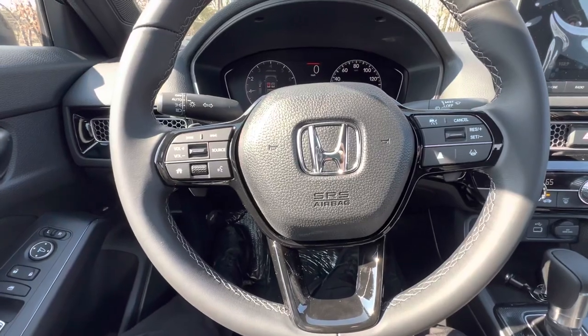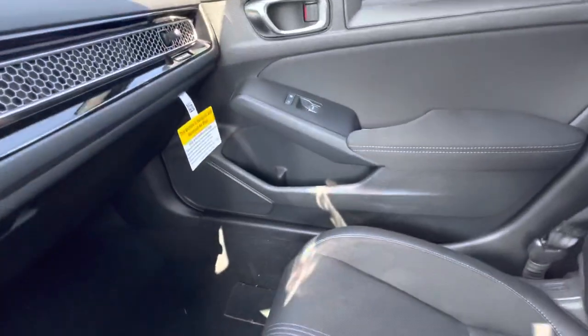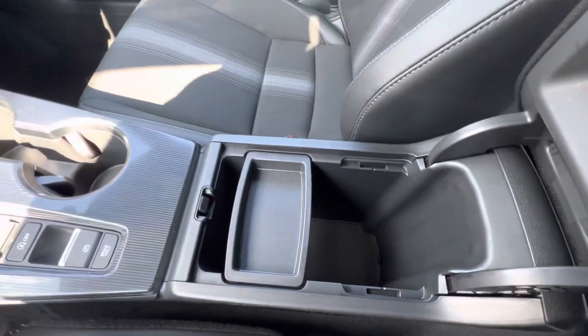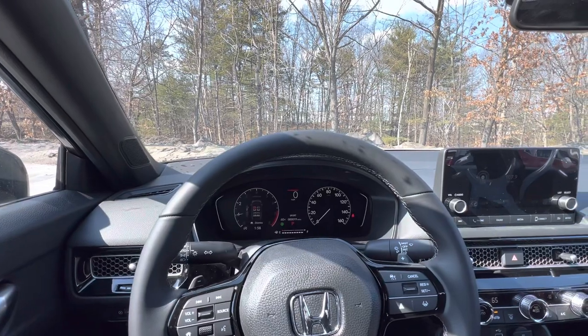Right here is where you'll make and take all your Bluetooth calls and messages. You also get cup holders on either side of the doors, plus extra storage right here in the center console as well.